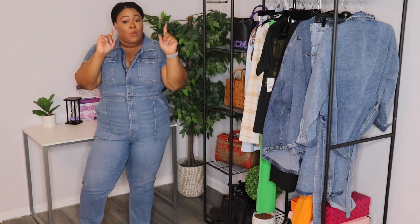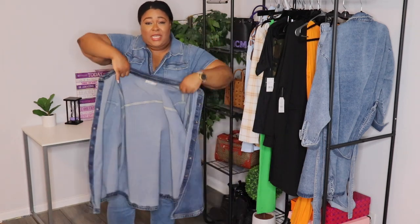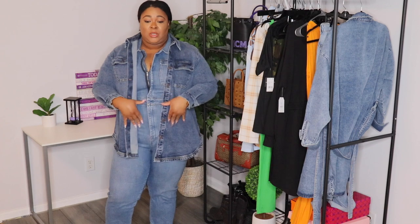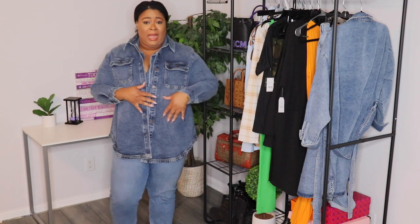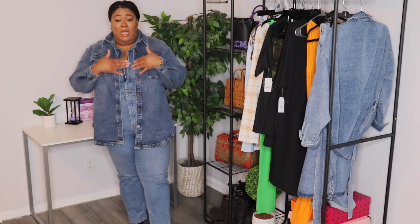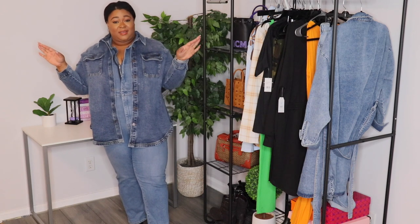Now let me show you one more thing. Y'all know I just showed this shirt jacket from Walmart in my last video. You can wear it as a Canadian tuxedo — denim on denim will forever be a thing. You always look put together and polished. Just accessorize it really nice: get you some nice shoes, a bag, some rings, jewelry — accessorize it well and you've got a whole look.